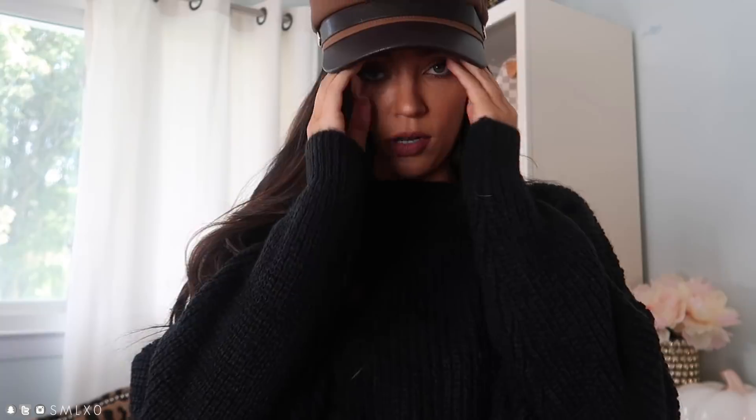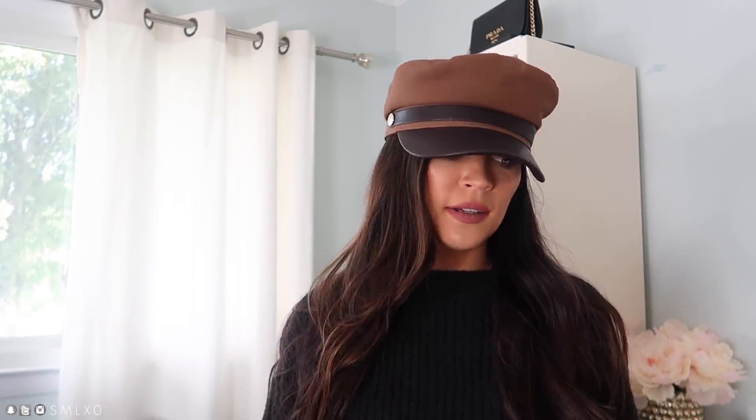I wanted to show you guys this cute little hat I picked up — I'm not 100% sold on it. Now that I'm trying it on I'm not sure how I feel. The problem is the small size is too tight but the medium/large feels too big for my head. It looked cuter in my head paired with the sweater, but honestly I feel like it just looks too big. I don't think I'm going to keep it.